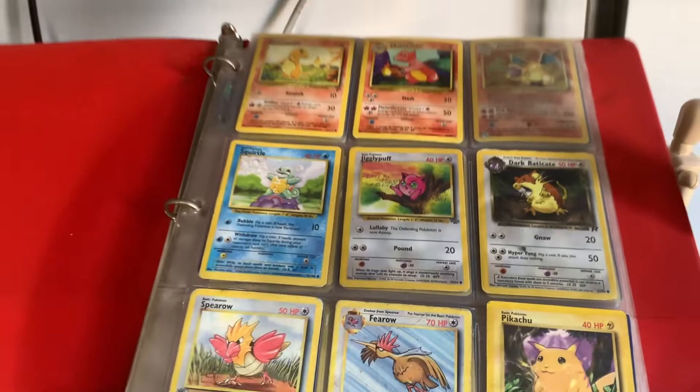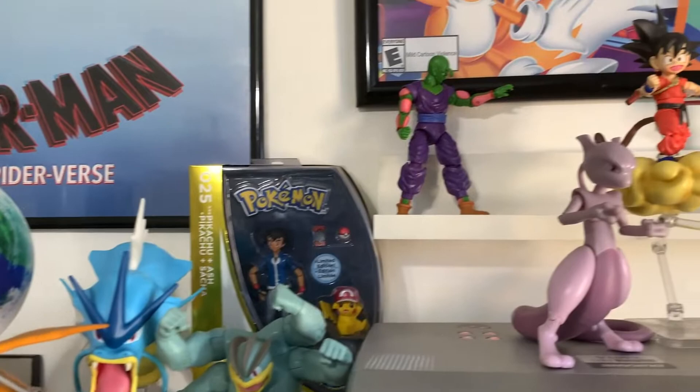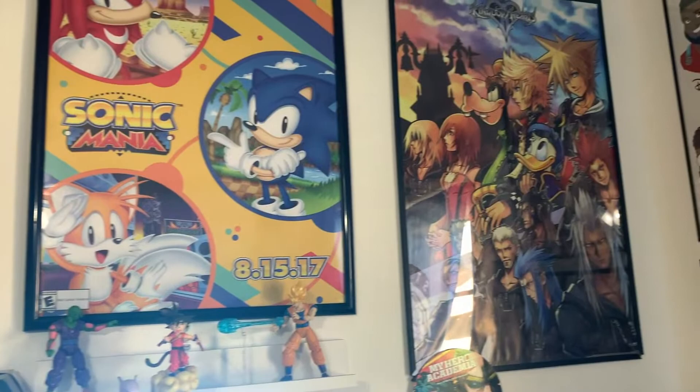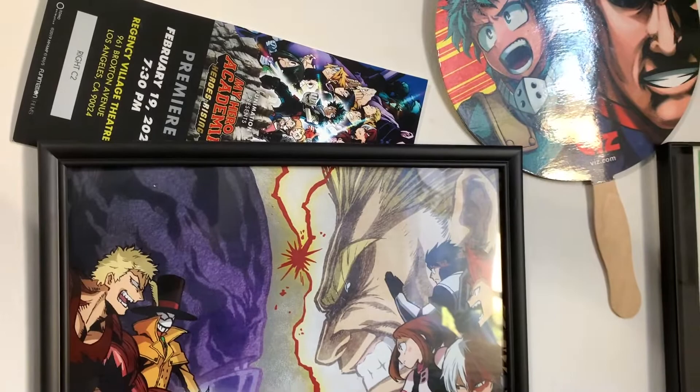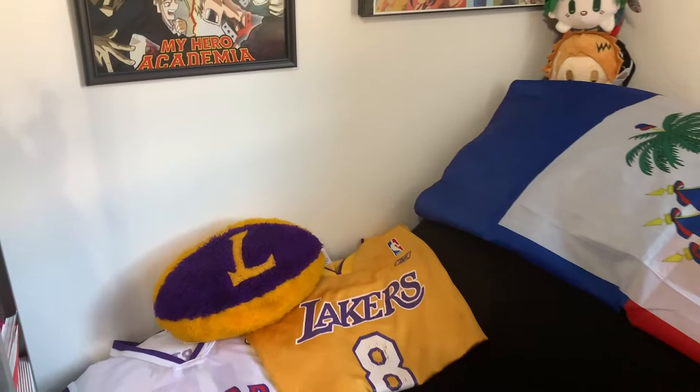Moving on to Dragon Ball, Dragon Ball Z — got my boy Piccolo fighting Goku. Sonic Mania, I think I got that from E3. Kingdom Hearts and My Hero Academia — I was able to go to the premiere earlier this year and that was really cool, shout out to Wes. This poster is by Action Hank Beard, who actually helped me out in the art journey watching his videos.